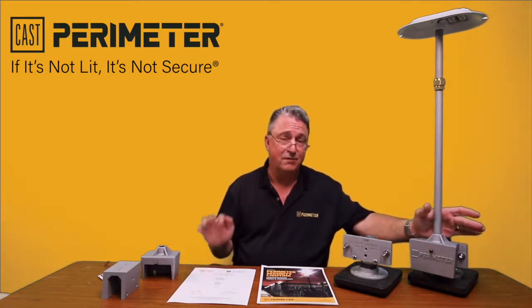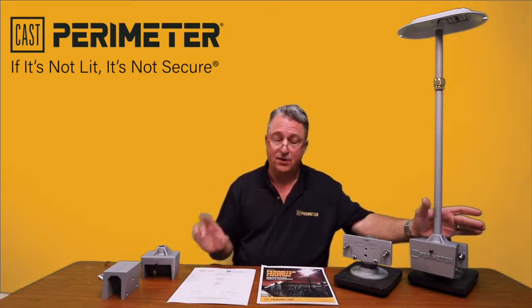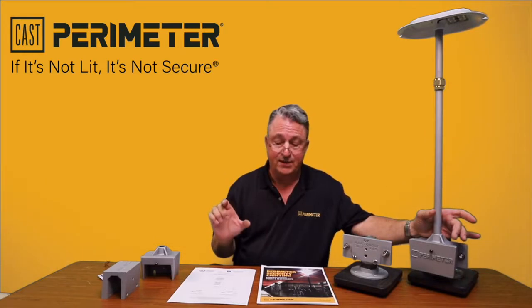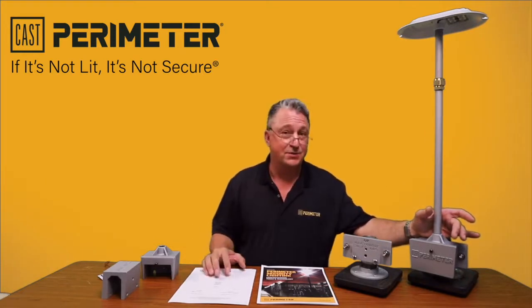This is available in four different wattages — 11, 19, 23, and 38 — with lumen values from 1,172 to 1,600 to 2,200 to 3,000 lumens.